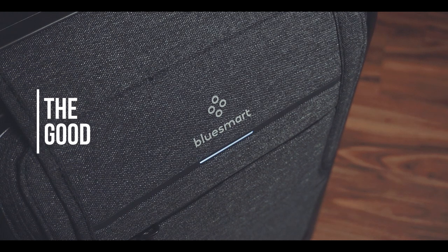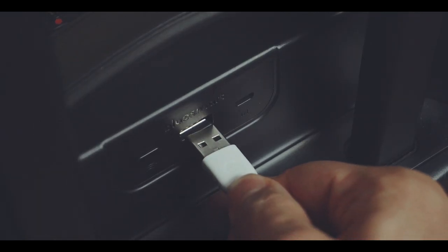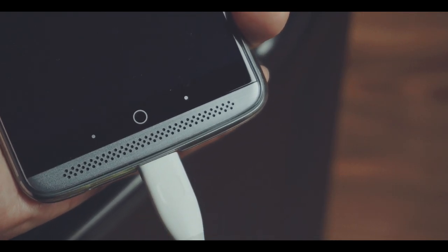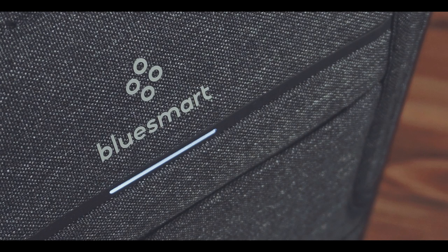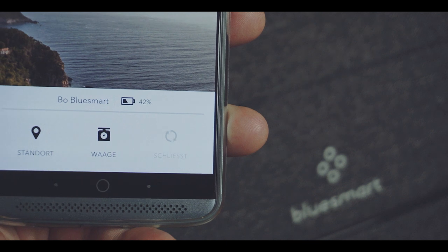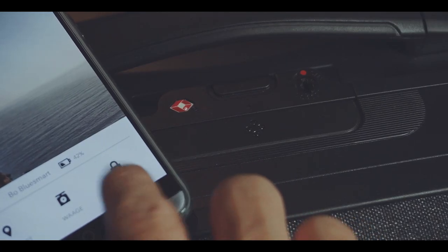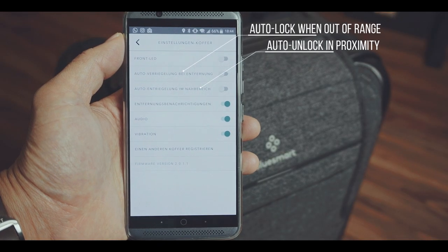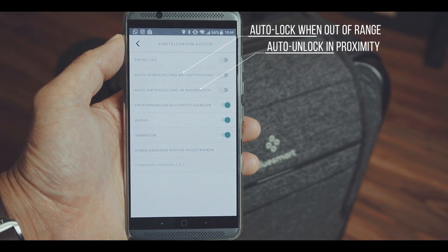The aforementioned technical features are the main selling point of this case. There is a 10,400 mAh battery inside the case, which can be used to charge your devices, but also it is used to power the other main features of this case. Via Bluetooth, you can connect the case to the BlueSmart app, which is used to remotely lock or unlock the case either manually or if the case leaves your proximity, e.g. in case of theft or if you forget it.